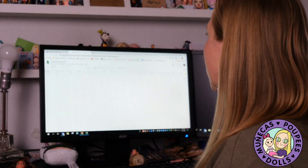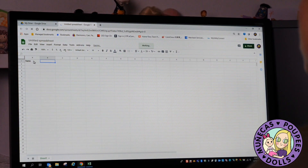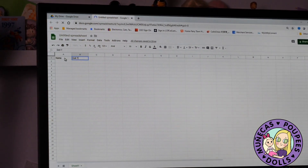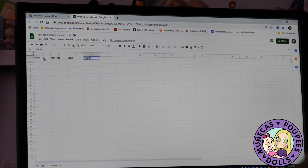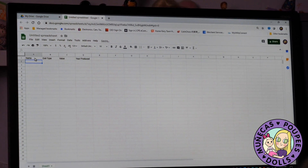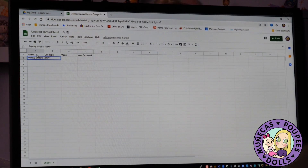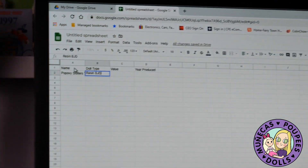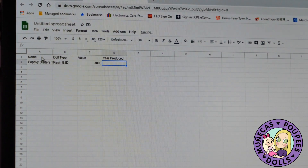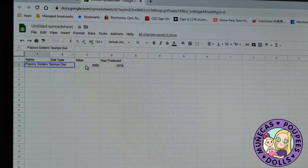I already have one but I'm not going to share that one with you guys. You might want columns like name, doll type, value, and year produced — something to that effect. So you could put all that information in there. For example, if I put Popovie Sisters, Tawny Owl, the type of doll — resin BJD — and then I put the value in and the year produced, I can put all that information in there and have it.